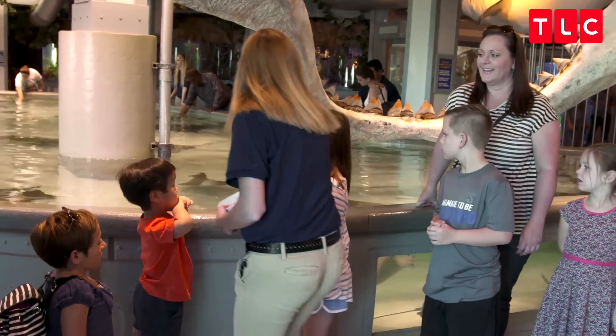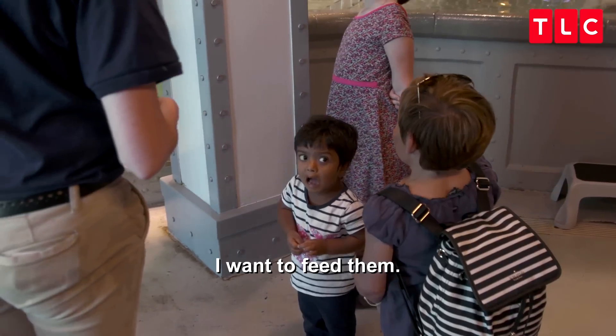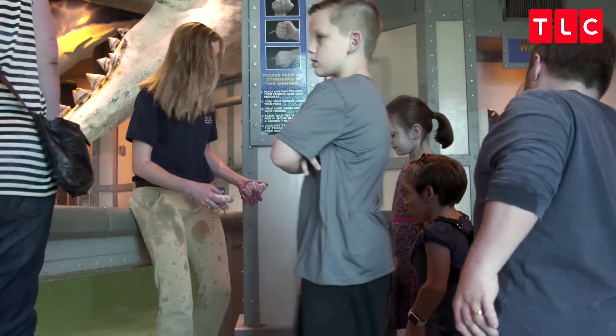You put your fist right up against the wall and under the water, and then they just come up to you and suck it off of your hand. I want to feed him. Zoe, are you ready? No. Now you're not going to?